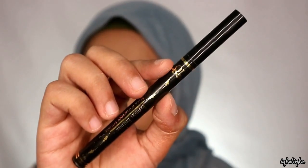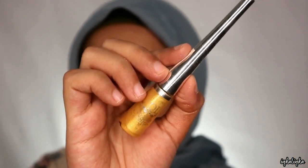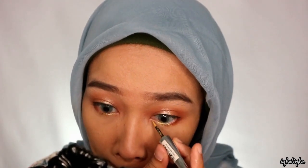Gak lupa juga diratain lagi pake eye brush biar makeupnya lebih rapi. Dan buat eyeliner-nya aku pake KL yang pen eyeliner. Aku suka banget karena dia tuh runcing jadi enak buat bikin garis tipis gitu, dan warna hitamnya tuh juga pekat terus dia juga matte. Dan buat bawah matanya aku pake KL eyeliner glitter yang warna gold biar lebih sparkling gitu.